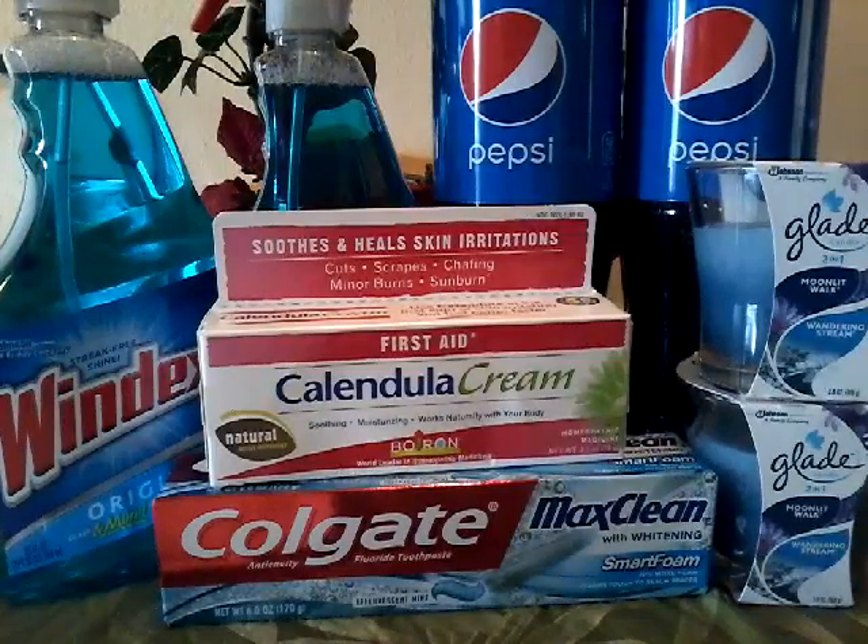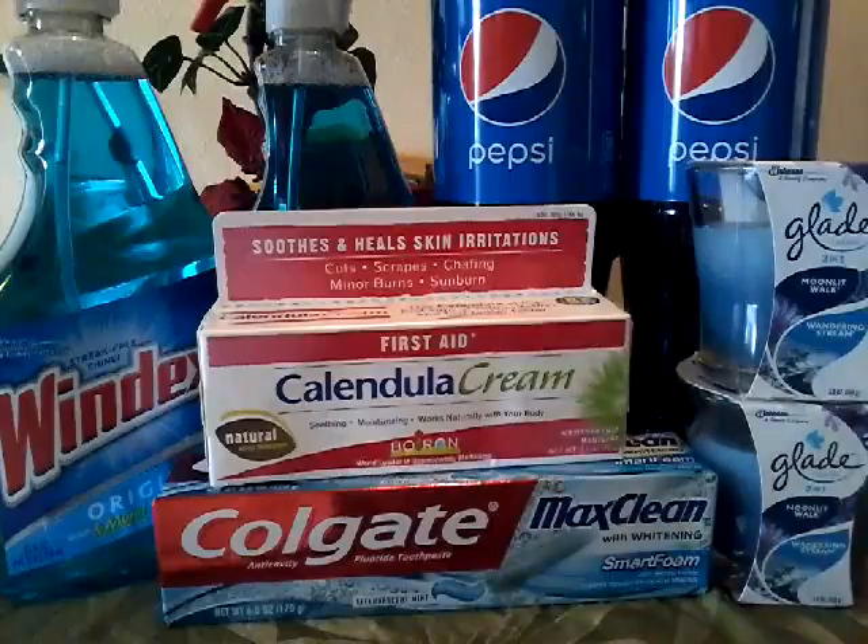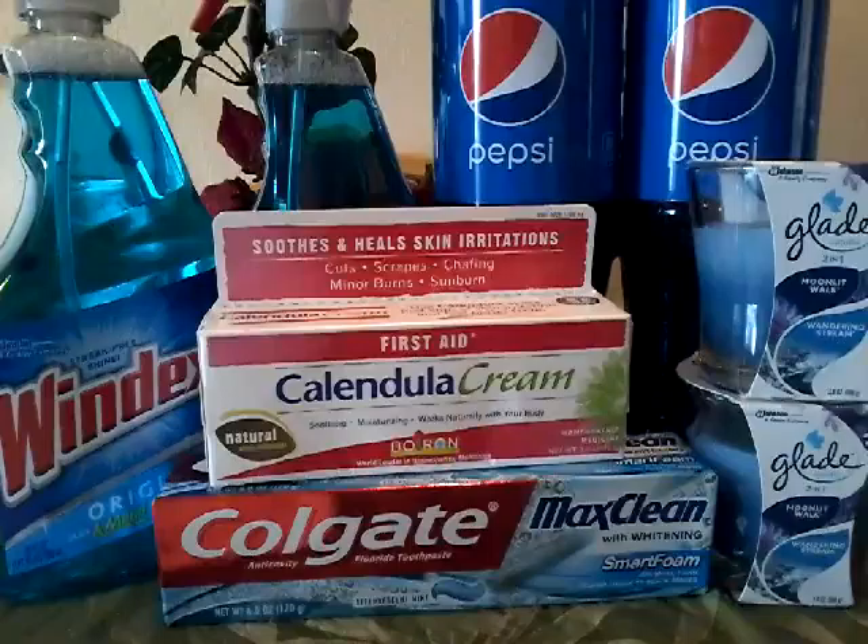Hello everyone. I'm coming to you with my first CVS shopping trip of the week of May 15th. Let's just jump right in and tell you what I got.